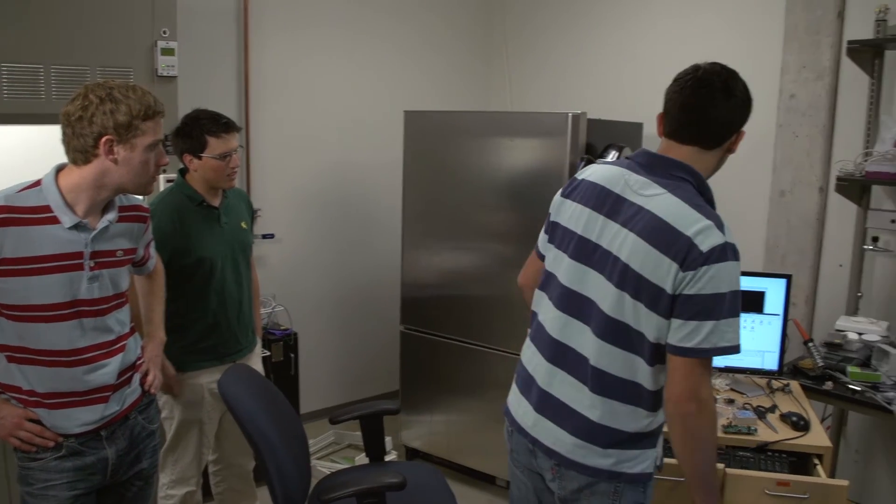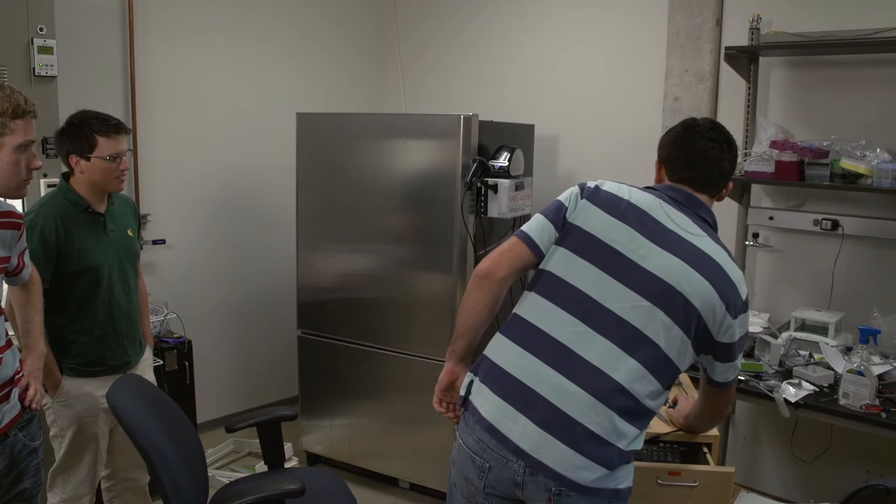So first we have to deal with temperature control. These facilities use standard kitchen refrigerators like you would have in your house. They have an arbitrary one-to-seven numbered dial that doesn't really correlate to a specific temperature range that vaccines need to be kept in. So we needed to develop a system that's compatible with any standard kitchen refrigerator and can be installed by somebody with no real technical knowledge.